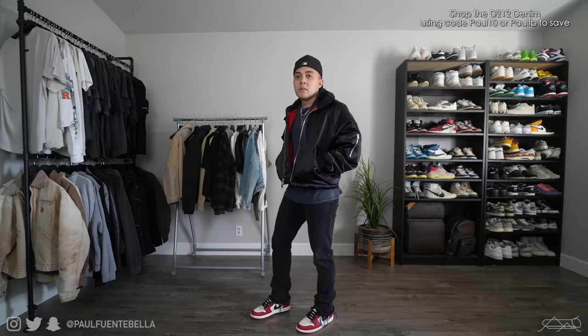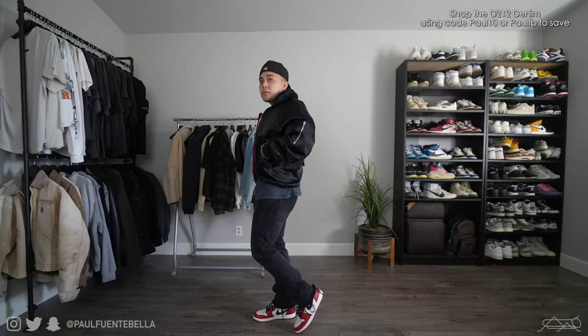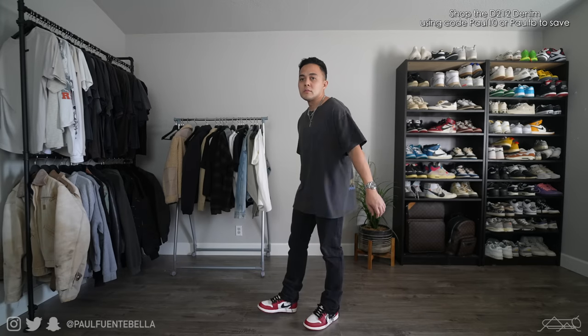I feel like this is a type of outfit that you could wear on a casual date. But switching that jacket out just for a moment, this is a 5th collection Fear of God Bomber. This one fits very unique.